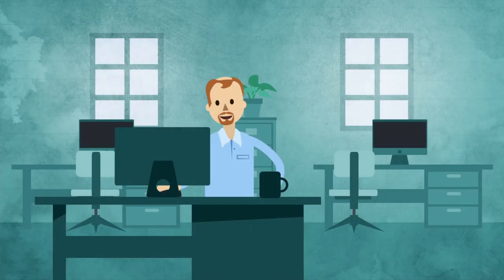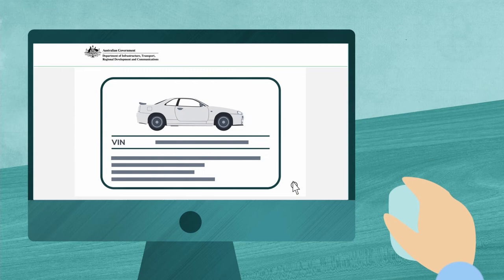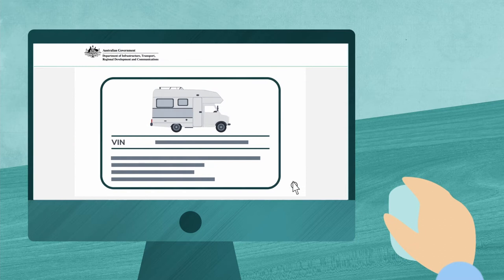AVVs add road vehicles they verify as meeting applicable road vehicle standards onto the RAV. So, what is the RAV? The Register of Approved Vehicles is an online, publicly searchable database of vehicles that are approved to be provided in Australia for use in transport on public roads.